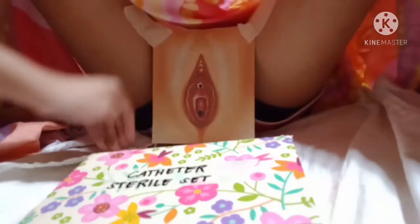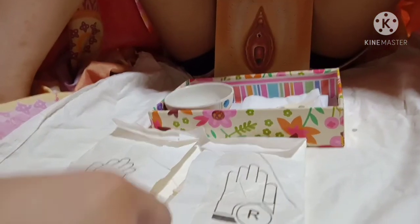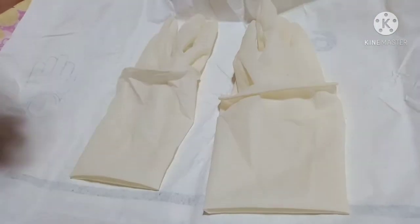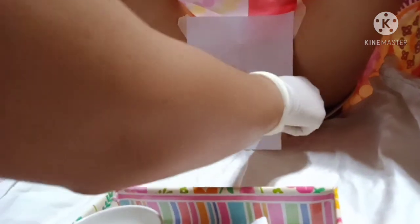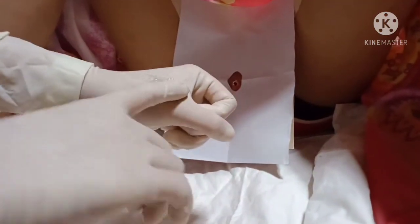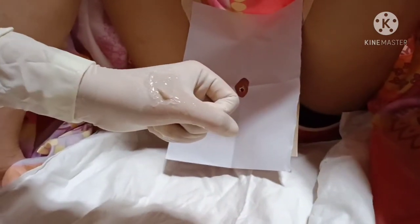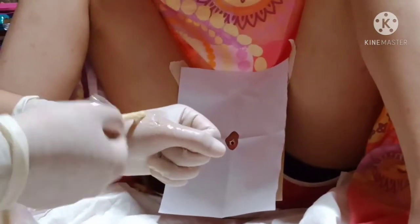Bring edge of cover under buttocks if able. Let the doctor open the pack of sterile gloves and put on gloves — this allows the doctor to handle sterile supplies without contamination. Observe sterile technique in offering the pack of towel with hole for draping to maintain sterility. Place an adequate amount of lubricant over the non-dominant hand after the doctor cleanses the urinary meatus to allow easy insertion of the catheter tip through the urethral meatus.